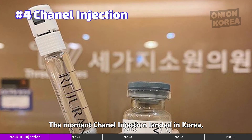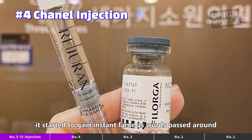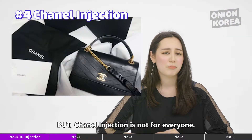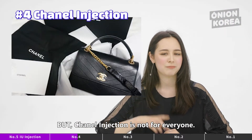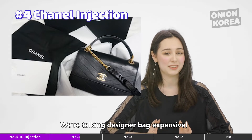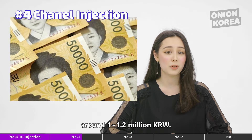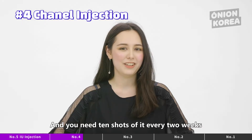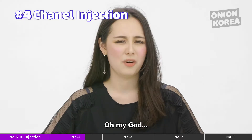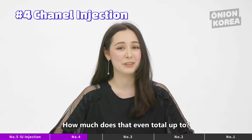The moment Chanel Injection landed in Korea, it started to gain instant fame as word passed around about its ability to turn one's skin flawless and almost luxurious. But Chanel Injection is not for everyone — this injection is very expensive. We're talking designer-bag expensive. On average, three shots of the injection would cost around 1 to 1.2 million Korean won, and you need 10 shots every two weeks to experience dramatic changes. Oh my god, that's so expensive!